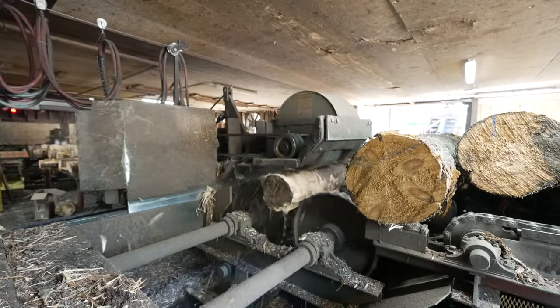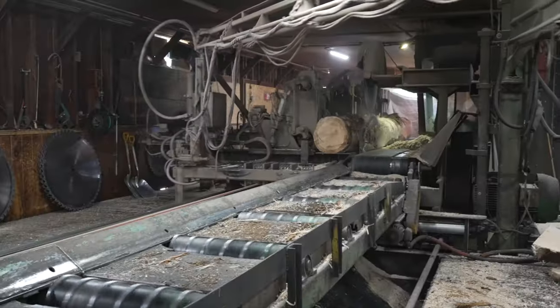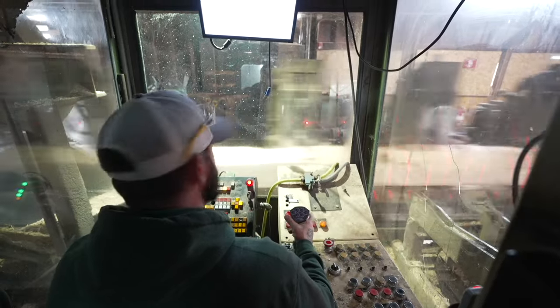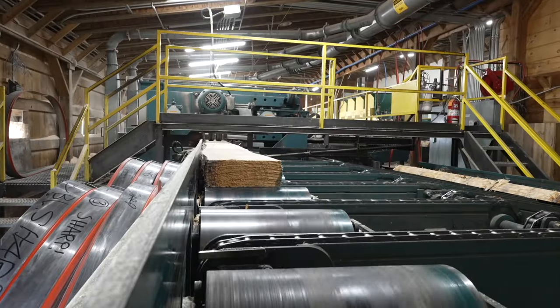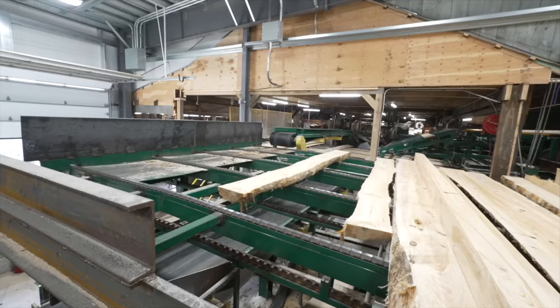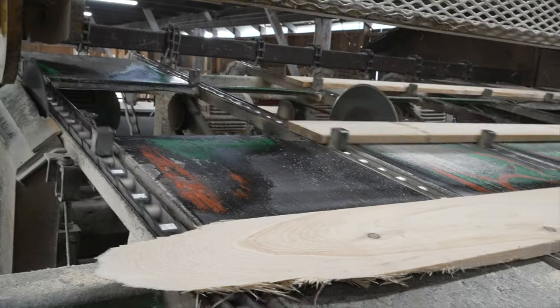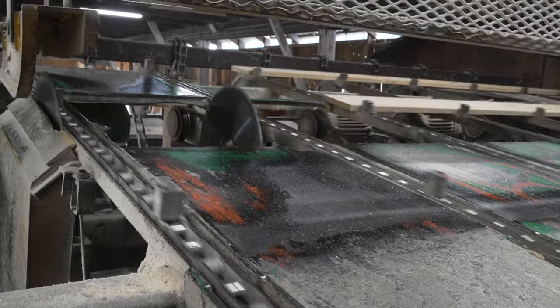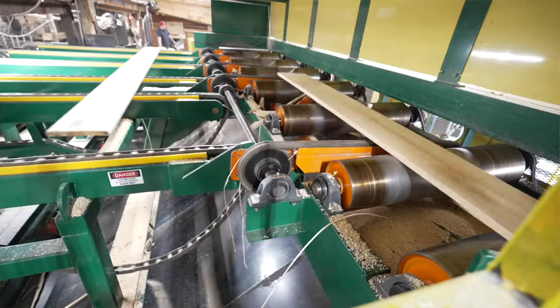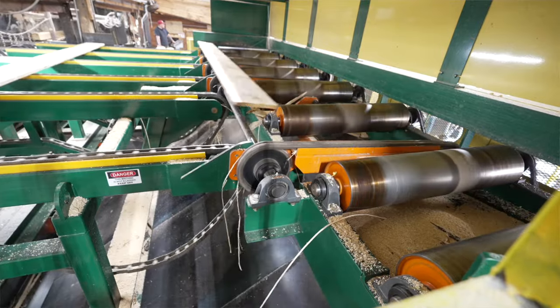The first step of the process is to debark them. From there we have a circular saw where we size the log. From there it's broken down in a couple different ways — we have a resaw, we have an edger to square up the boards, and then it gets cut to length at our trim saw. The end product out of the sawmill is a four-quarter or one-inch board.